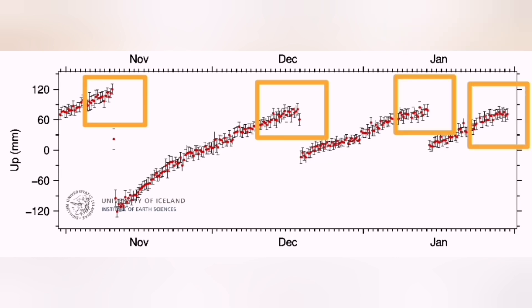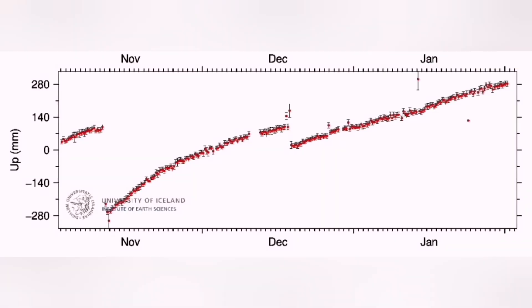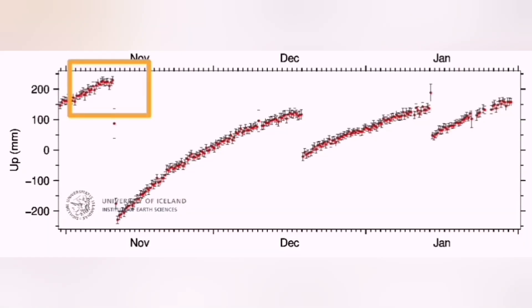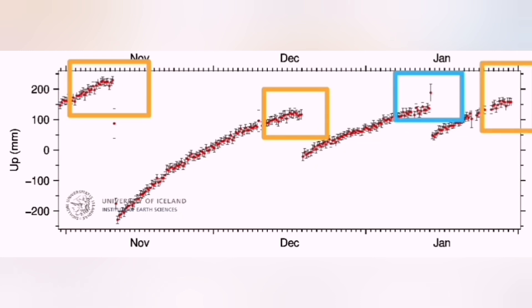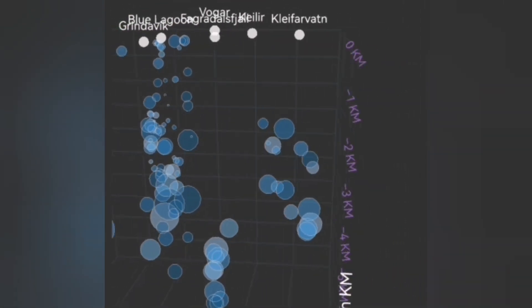This diagram shows the bulging of the ground at the Eldwarp. Every time we reach that top, we had an eruption. This is the Svartsengi reading now, and the next one is the Sticklava field to the west of the Svartsengi. As you can see, we have now passed the threshold for eruption. We can see big earthquakes forming at a depth of four and a half kilometers.